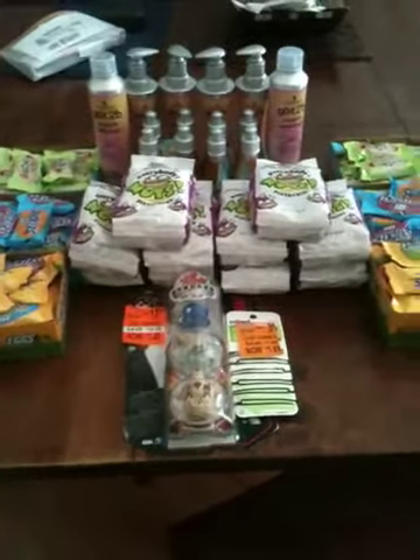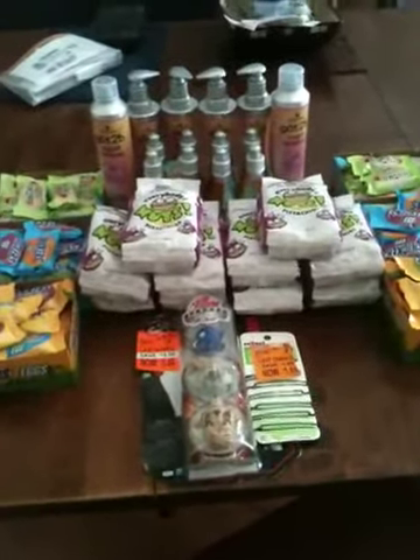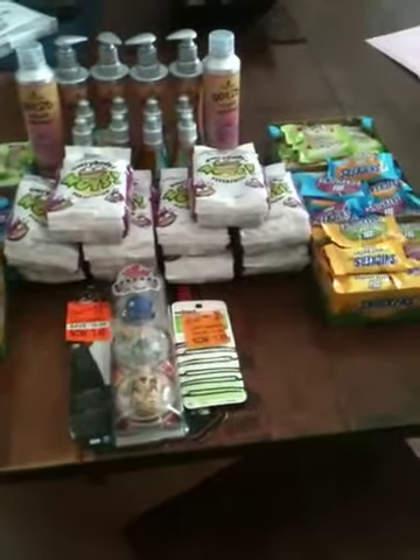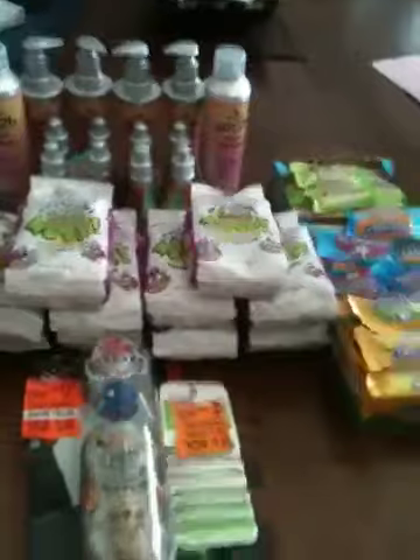Unfortunately, I did spend my Walgreens register rewards, so I'll be looking for something on Sunday to get me some more Walgreens money. All right everybody, I hope you enjoy shopping at Walgreens and find some of these really good deals. That's it!